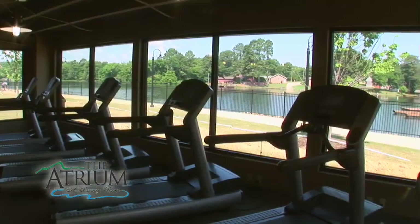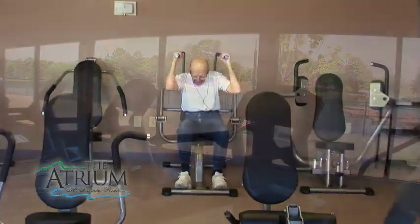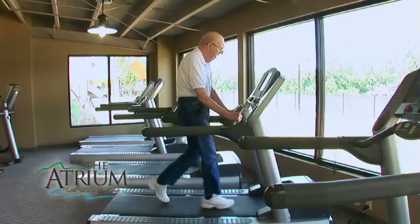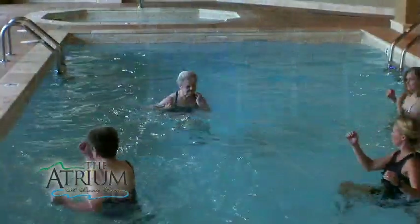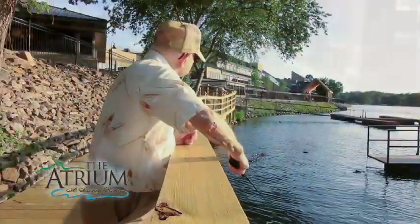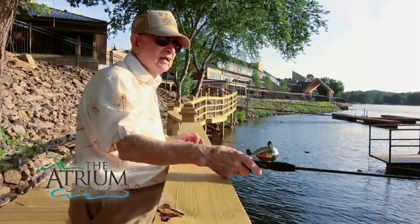Helping to keep our senior residents as physically fit as they can be is a very important part of our mission here at the atrium. Residents have access to a state-of-the-art gym featuring equipment especially designed for those over the age of 55. An indoor saltwater pool is the ideal place for water exercise.